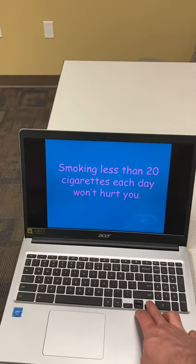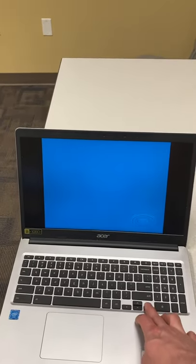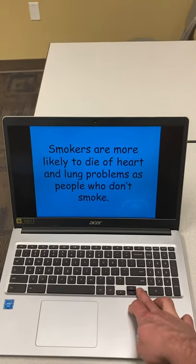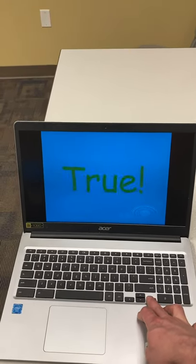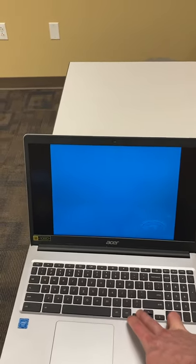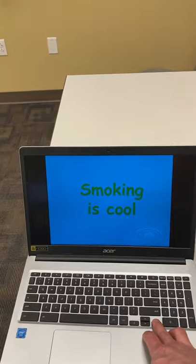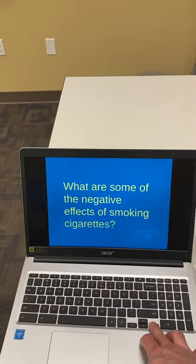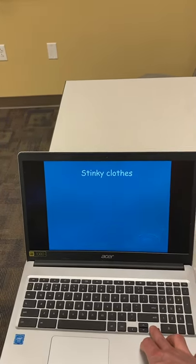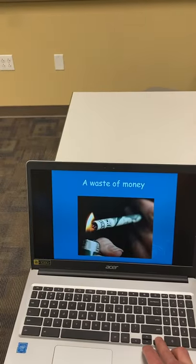I'd go through and first have some true or false questions with the kids. Throughout this there would be a lot of open discussion — I'd encourage comments and questions. You definitely want to answer any questions they have. Then we'd discuss the dangers of smoking. You can see the slide 'Smoking is Cool' — I forgot to put my question mark there because that is not a statement, that is a question, since the answer would be false. The more visuals would definitely be better; those are the types of things that really stand out to students.